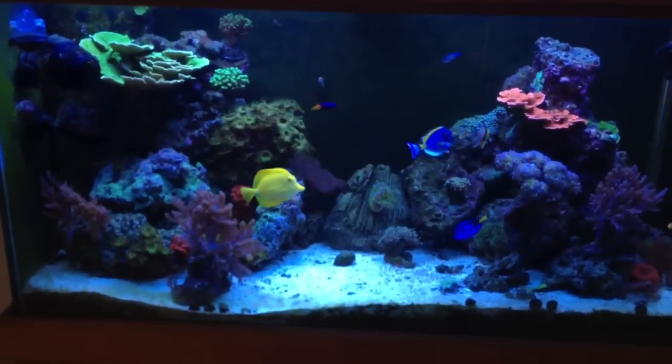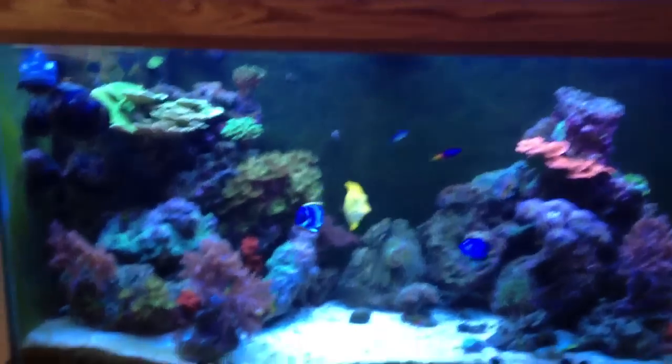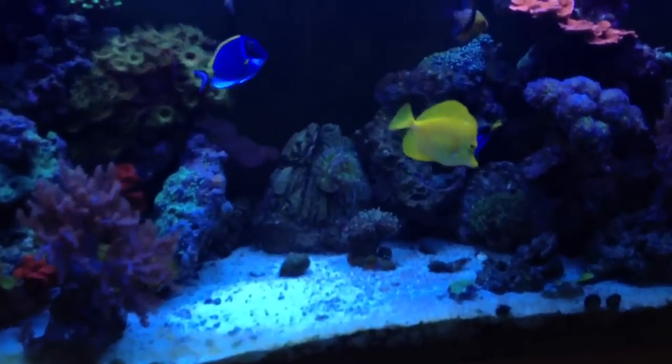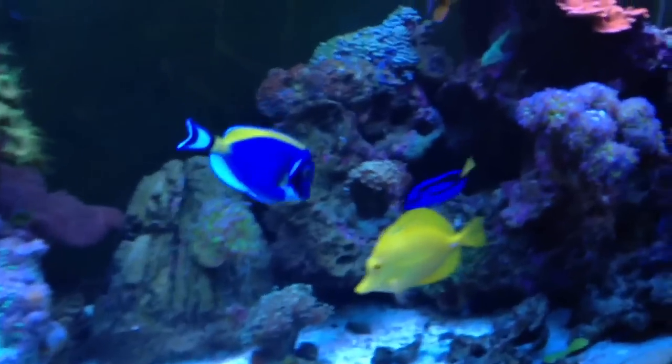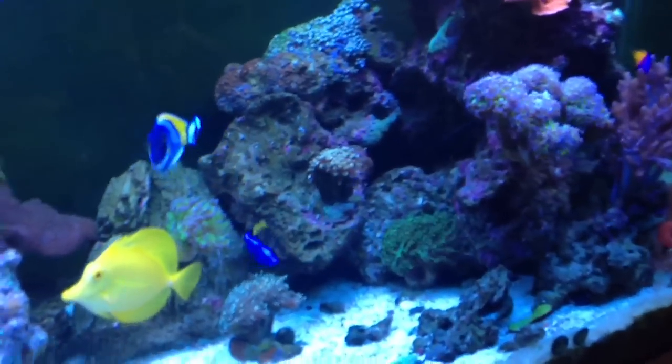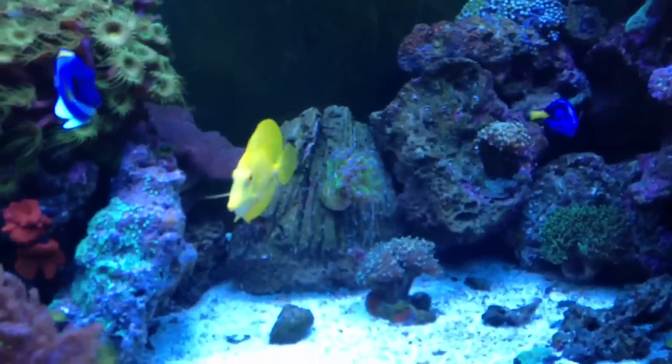Overall, everything's doing pretty well. One other thing I didn't mention — I did change the aquascape a little bit. I used to have this area over here kind of enclosed, but I opened it up and moved the rocks from the front over to the back, and that's what that frogspawn is sitting on.